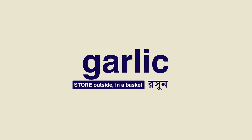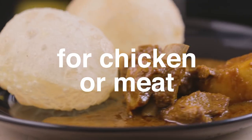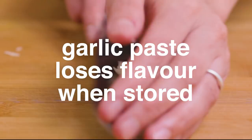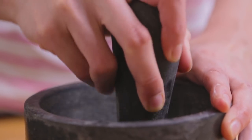Garlic, again like onions, is not used as much in vegetable dishes in West Bengal, but you need it around especially when preparing chicken or meat. Garlic paste loses its flavor when stored and stinks up the fridge, so it is best to grind it fresh. We find it easiest to do this in a mortar and pestle since garlic is not as fibrous as ginger.